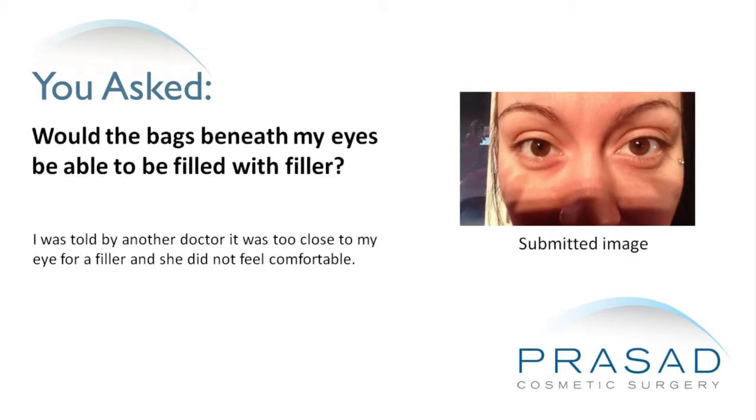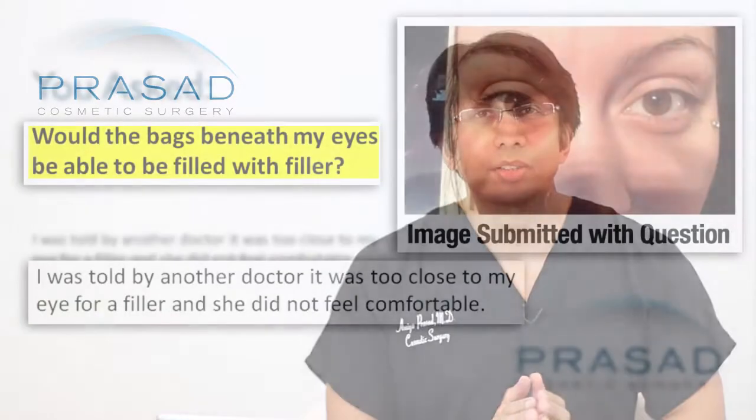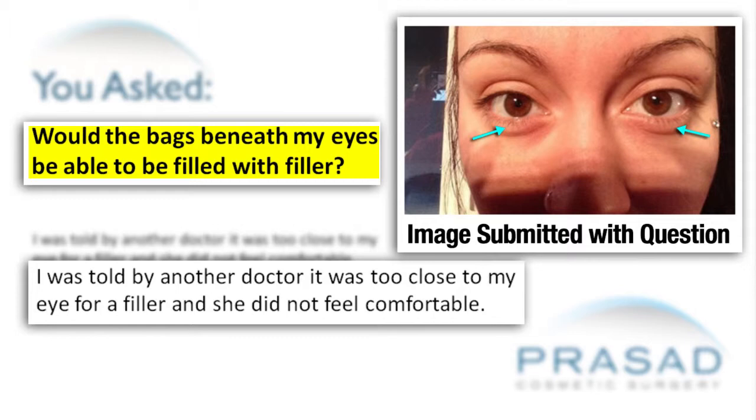I was told by another doctor it was too close to my eye for a filler, and she did not feel comfortable. Thank you for your question. You're asking if the bags under your eyes could be improved with the use of a filler, and you also mentioned that a doctor you met with said it was too close to the eye. It's interesting you sent a photo with what appears to be sunlight over your eyes, because it appears to wash out a lot of the detail of the puffiness under your eyes.